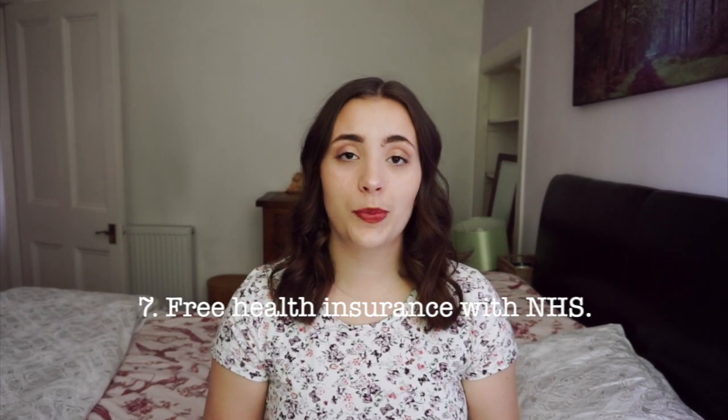Number seven: as a student from the EU, you don't have to pay for health insurance — you get free health insurance with the NHS, which is awesome. I didn't really know that when I first applied to study abroad in Scotland. If you're from outside the EU, I think you have to pay around 300 pounds per year, which even then isn't that much. I'll leave the NHS website link below. Insurances and paperwork can be very scary when you go study abroad — I also cover all of that in my ebook, Girls Study Abroad.